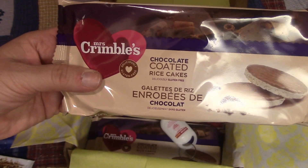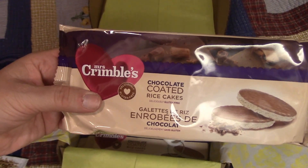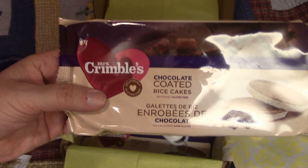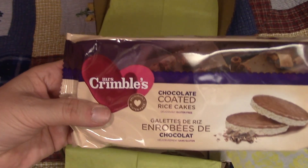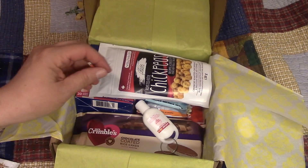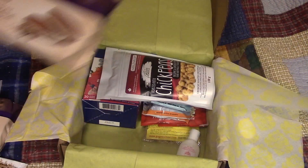Next is something from Mrs. Crumbles — these are chocolate-coated rice cakes. I've had chocolate-coated rice cakes before and I like them; some are better than others. I've never had this one. And it looks like I got two packages — yay, I'm all set for that!